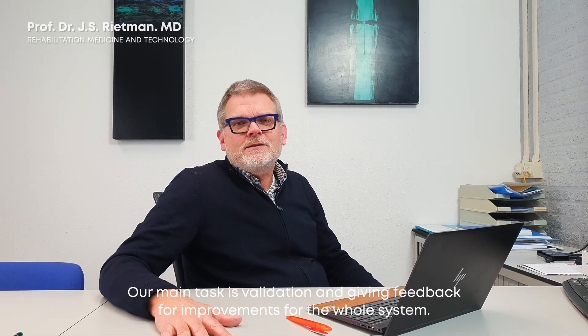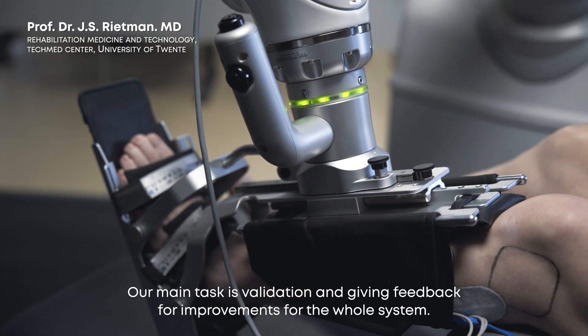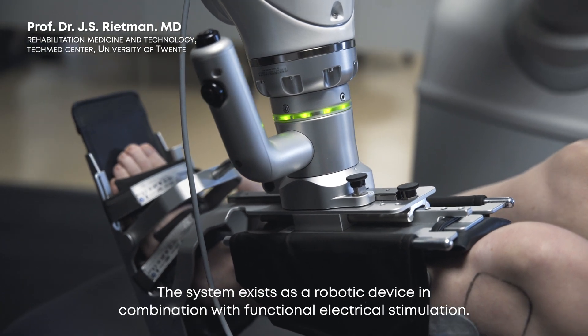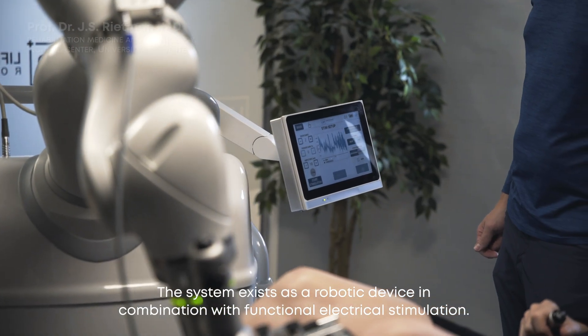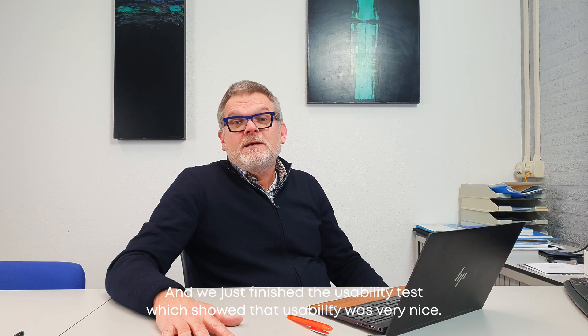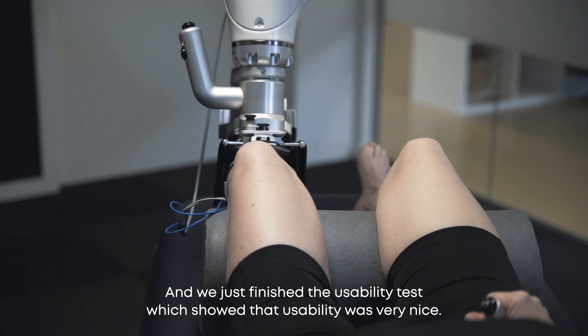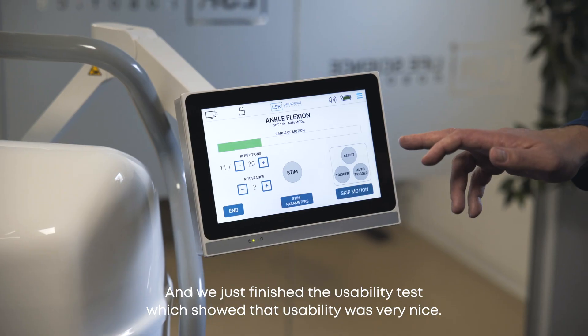Our main task is validation and giving feedback for improvements for the whole system. The system exists as a robotic device in combination with functional electrostimulation, and we just finished the usability test, which showed that usability was very good.